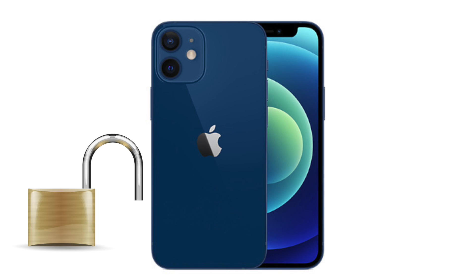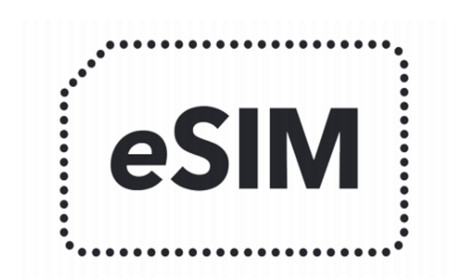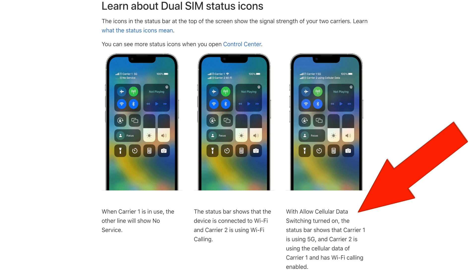The first thing you're going to need is an unlocked phone that has eSIM capabilities. In my case, I'm using an iPhone 12 mini, and on the documentation you're going to see that feature that we're about to use highlighted.